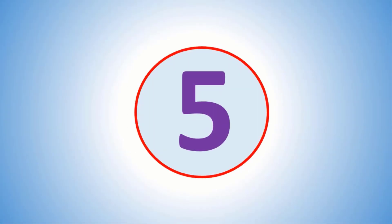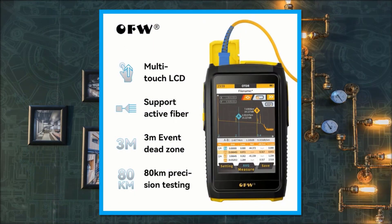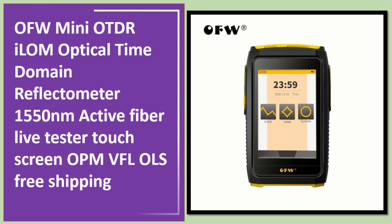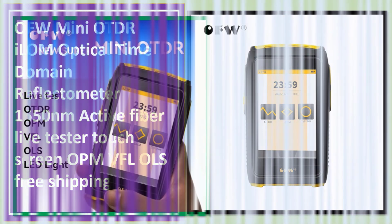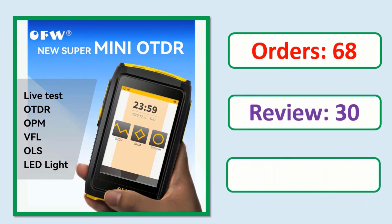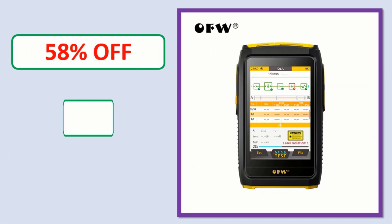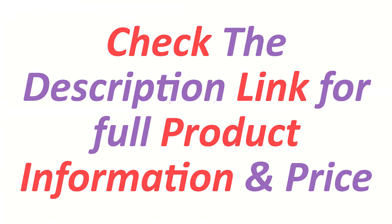Number 5. Check the description link for orders, review rating, percent off, price, and product link.